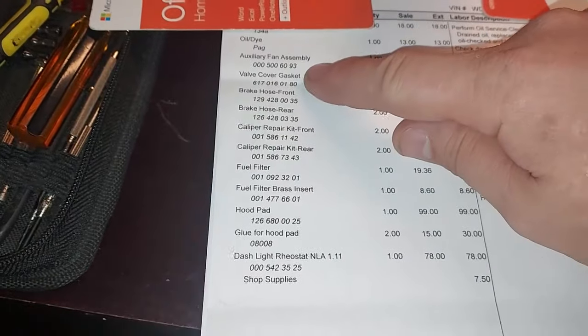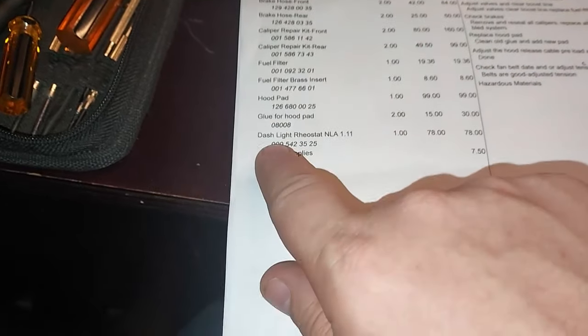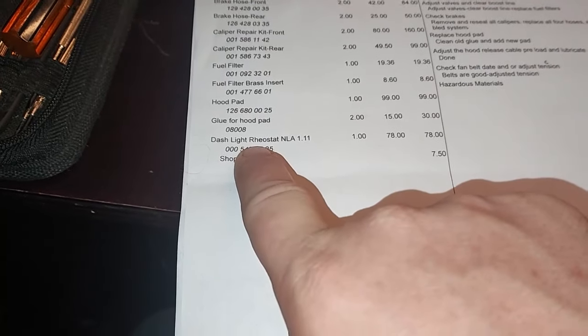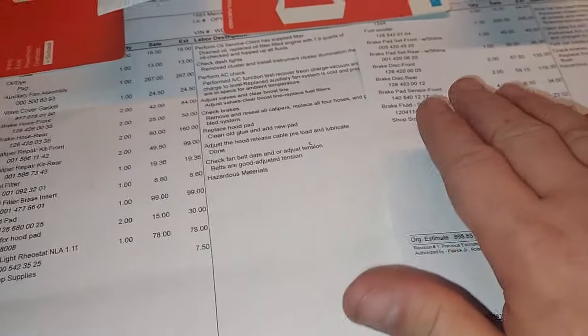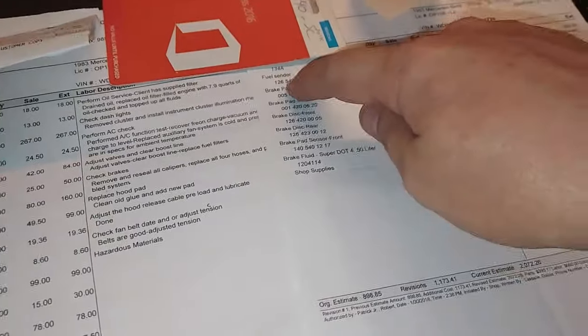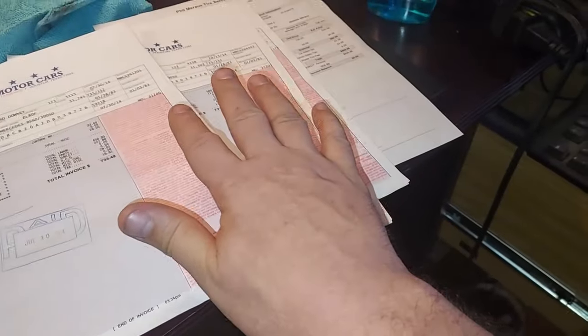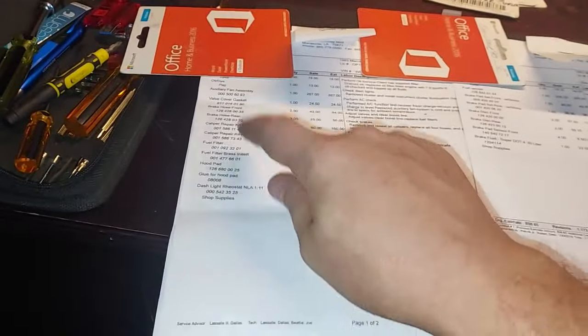I see there's an auxiliary fan valve cover gasket, a hood pad, and they also replaced the rheostat — the dimmer switch on the dash — which is why it actually dims the lights. This car has been very well serviced: brake pads, fuel sending unit — they put a new fuel sending unit in, which normally I have to clean out. The rest of these from Star Motors are all just oil filter services.